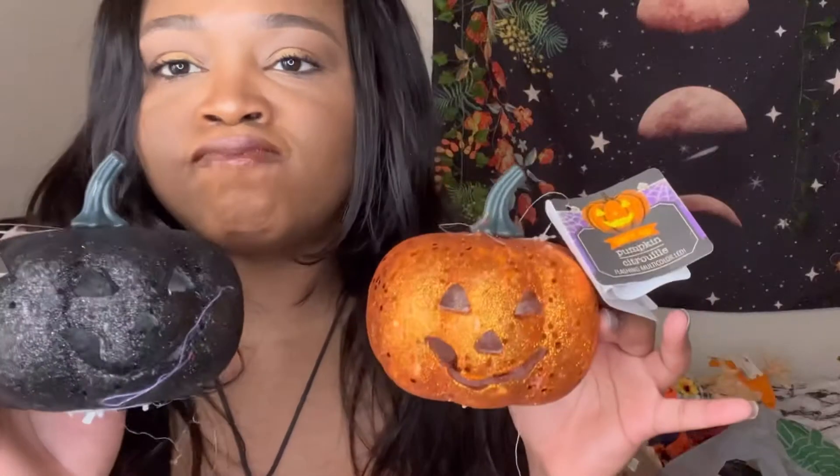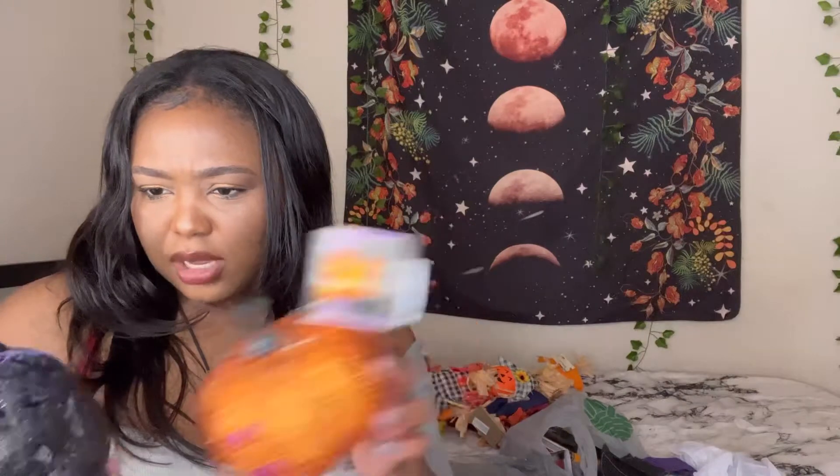Now these right here — look at this. Why doesn't this one light up? Oh, it's broke. But this one lights up! See how cute this is for a dollar and twenty-five cents?